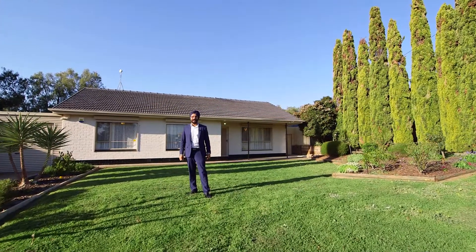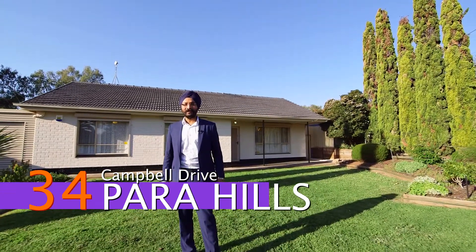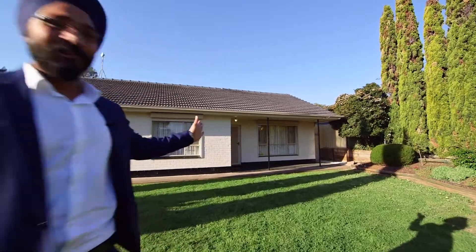G'day guys, it's Baldeep here from XL Property. Welcome to this beautiful family home at 34 Campbell Drive here in Para Hills. Let's go in and have a look.